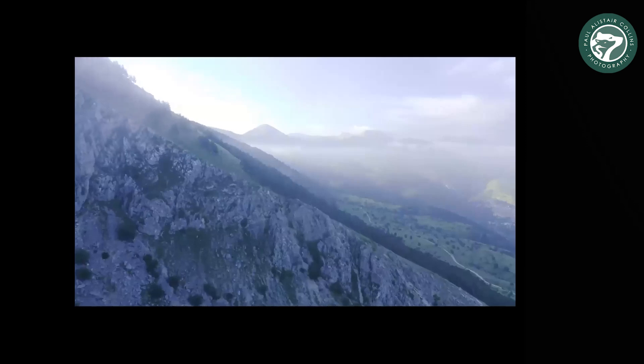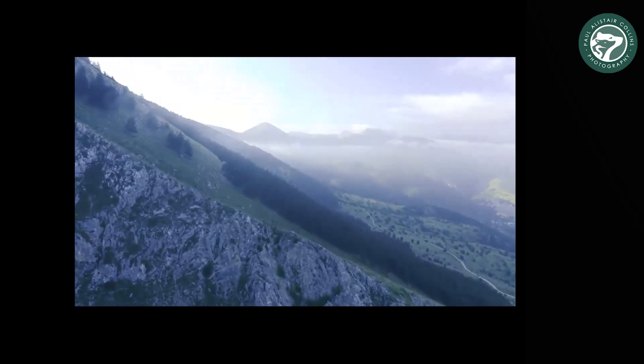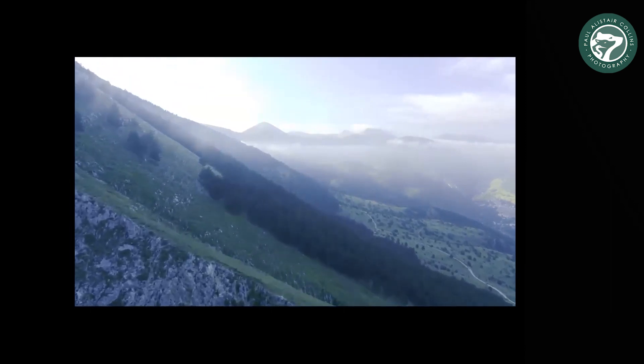Taking my drone with me wherever I go gives a real sense of the incredible landscape you get there.